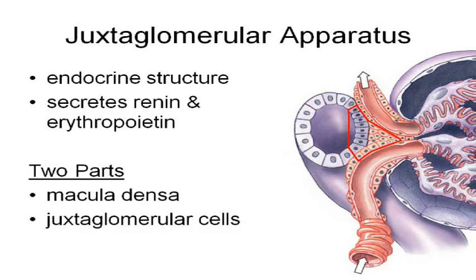Juxtaglomerular means next to the glomerulus. If you are juxtaposed to something, you are next to it.